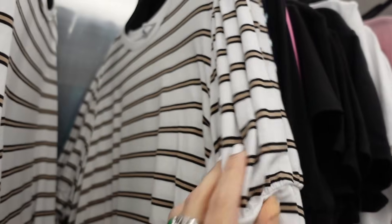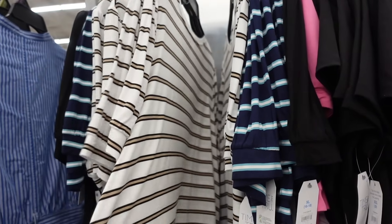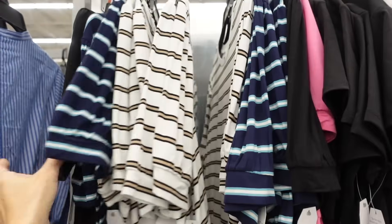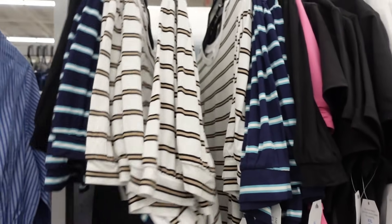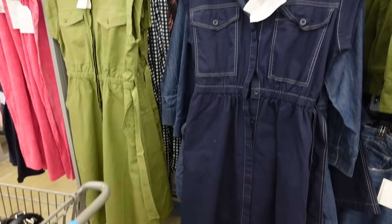This top is also going to look great on a rectangle body type — from Time and True, higher neckline, puff sleeve, relaxed through the front and back. Comes in white, black, and blue stripe, navy, black, and pink — $9.98. They're super soft and stretchy.